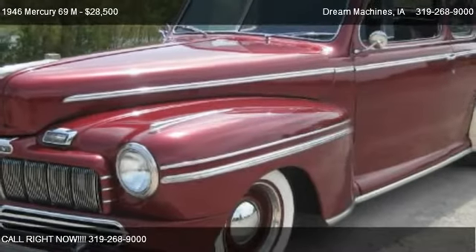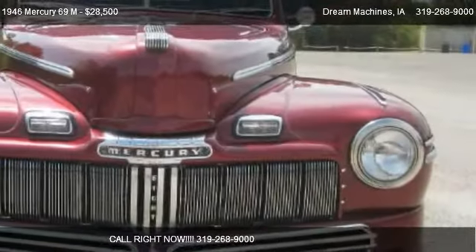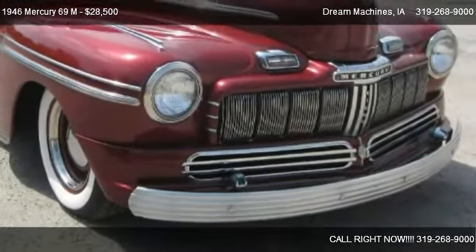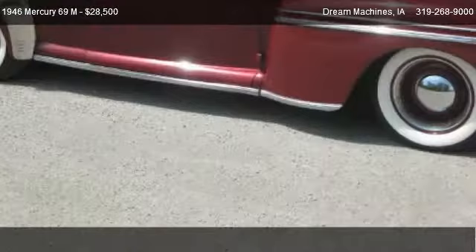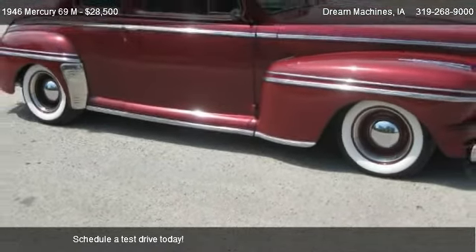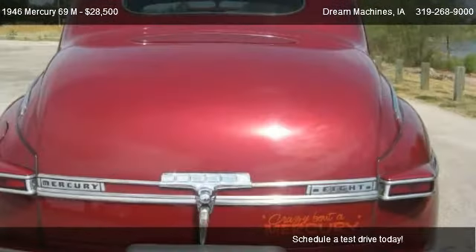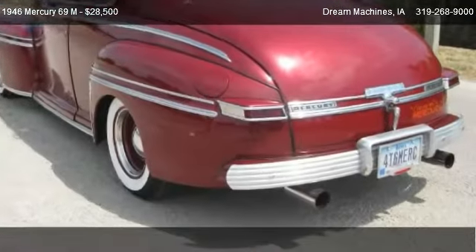This 1946 Mercury 69 M is offered by Dream Machine, priced at $28,500. This 69 M is ready to sell, with just over 21,686 miles.